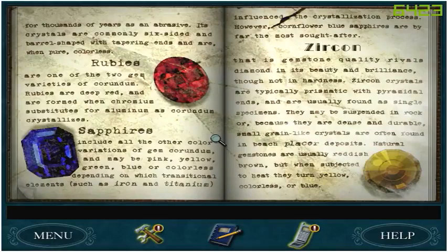Zircon — that is gemstone-quality — can rival diamond in its beauty and brilliance, though not in hardness. Zircon crystals are typically prismatic with pyramidal ends and are usually found as single specimens. They may be suspended in rock, or because they are dense and durable, small grain-like crystals are often found in placer deposits. Natural gemstones are usually reddish-brown, but when subjected to heat, they turn yellow, colorless, or blue.